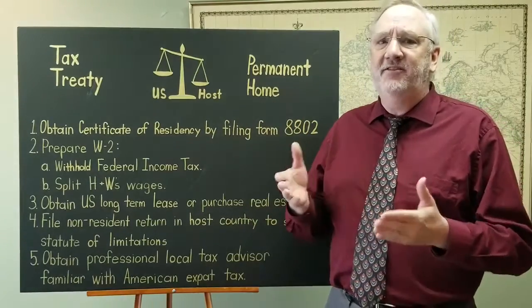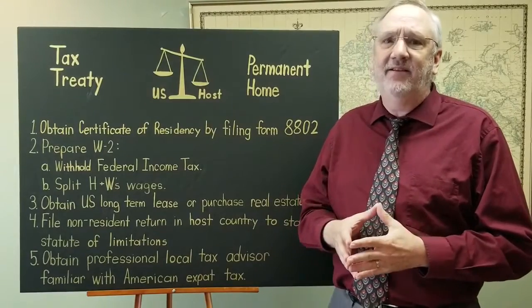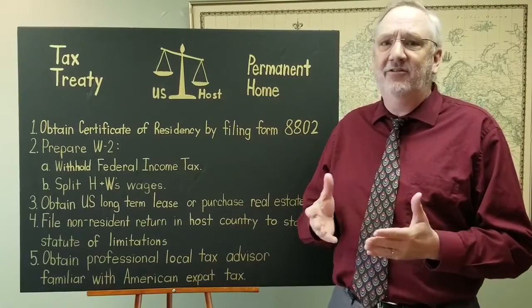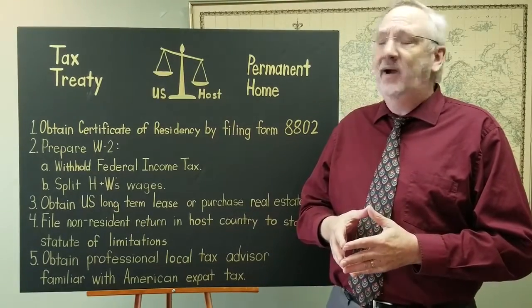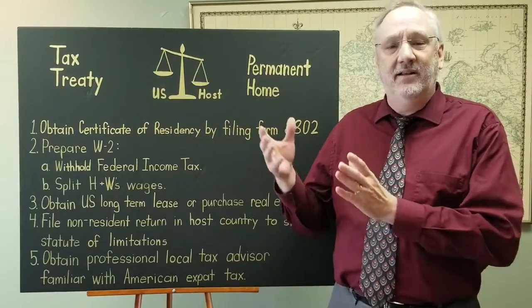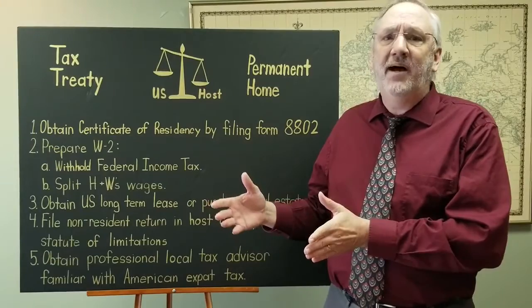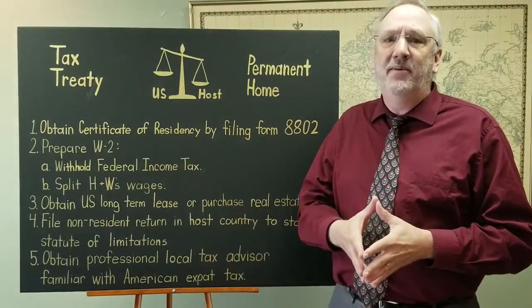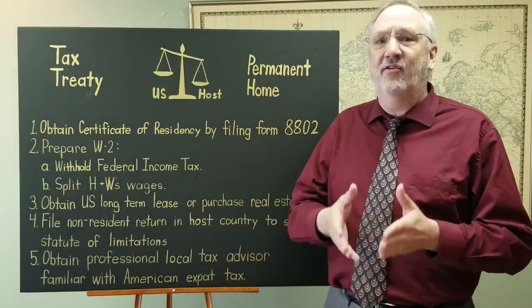A permanent home is a feature under tax treaties. There are a lot of countries that have this provision of the tax treaty, and generally it has to do with the tiebreaker rules. If you're a resident of the U.S., you can tip the scales to be a resident in the U.S., then you're taxed in the U.S., which you're always going to be taxed if you're a U.S. citizen, but it limits the ability of your host country to tax you to only income that is sourced in that country.